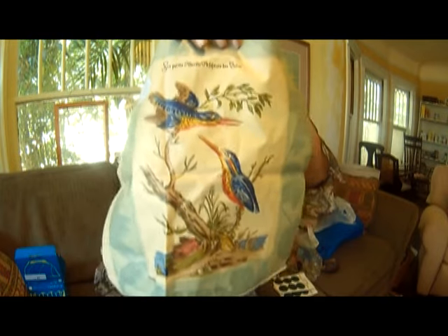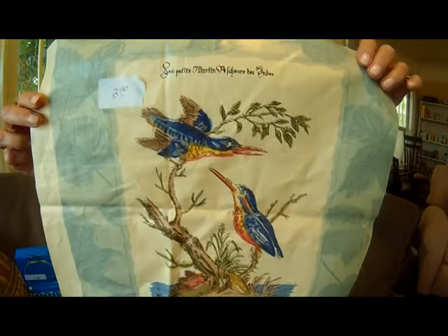I got this pillow top, I guess it is. It's hand painted and it says something in French — 'Le Petit Martin Pelcheur Des Andes.' I'm not sure what that means, other than the bird part. But you know me and birds. Okay, that is everything I got from that one dealer — all that for $30. Pretty cool.